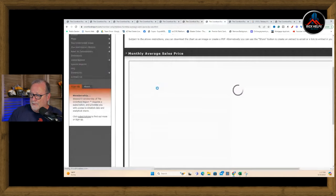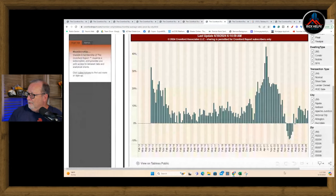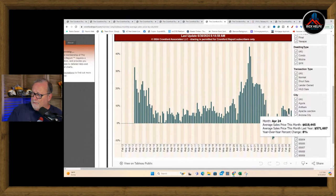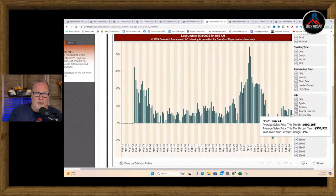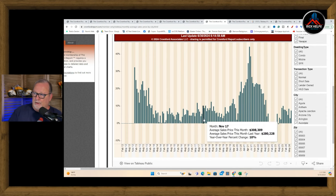Monthly average sales price — we're sitting at $558,000, up 7% year over year. So home prices on homes that have closed are up 7% year over year. You can see that when interest rates first popped up in 2022 and 2023, the average sales price dropped down on a year-over-year comparison.